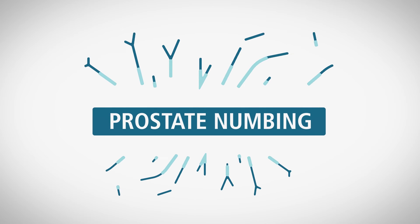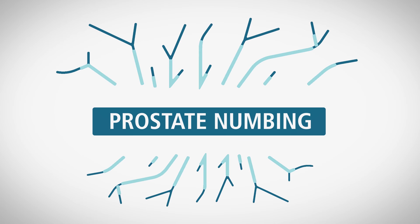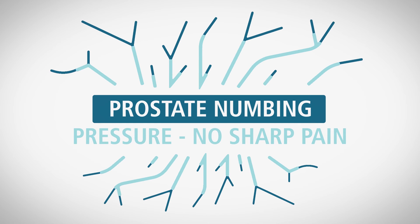During the biopsy, medicine is placed to numb the nerves that supply the prostate, so you should only feel some pressure, but no sharp pain.